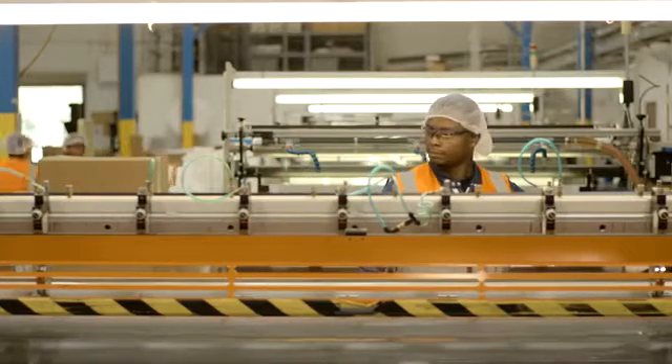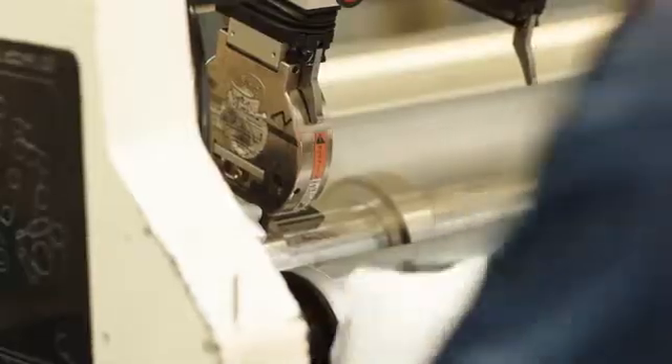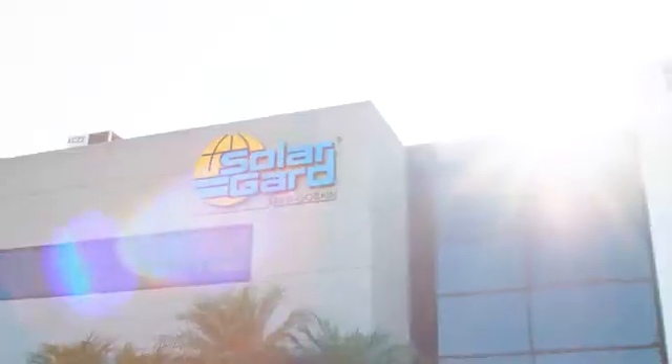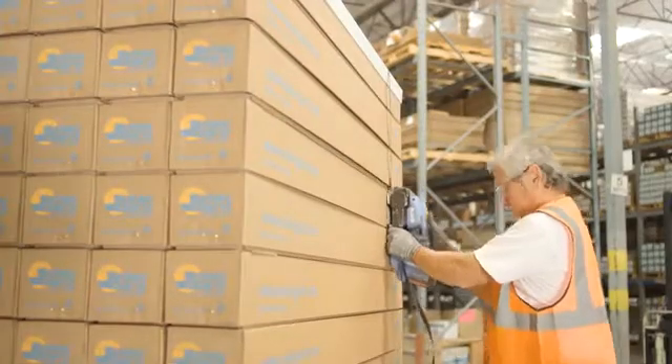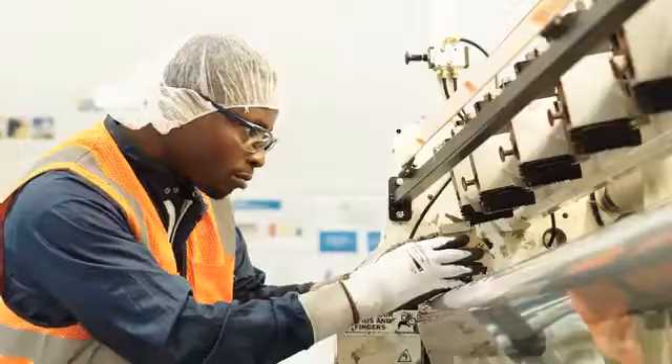The final production step is to precision cut the finished goods into customized widths and lengths, which are packaged for delivery. Solar Guard is the only manufacturer with all these capabilities under one roof, which allows us to control quality and consistency, resulting in a better product.